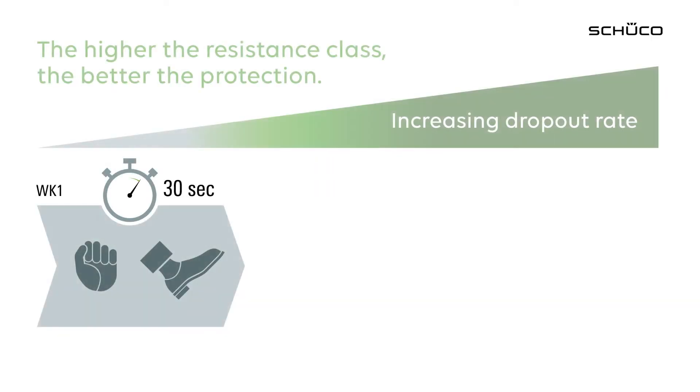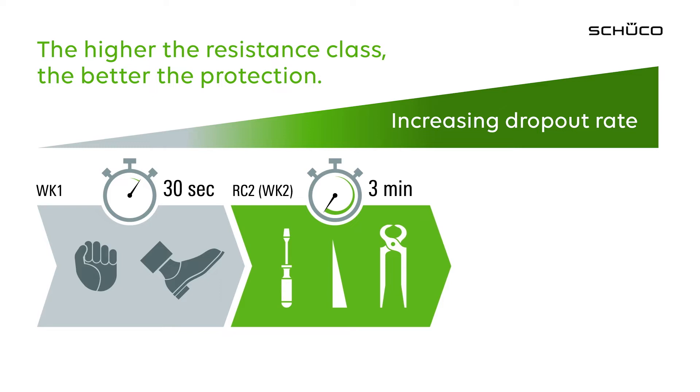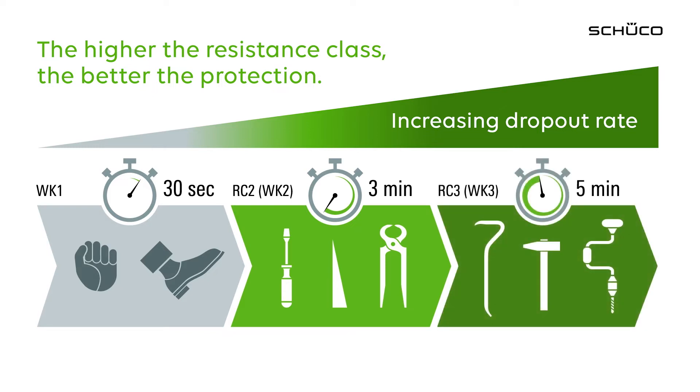You can make your windows more secure with additional locking points. These windows are classified with resistance classes. RC2 means that the window can withstand an attack for three minutes. This RC protection currently applies to a closed window, but with Simply Smart Open Secure we have now expanded this.